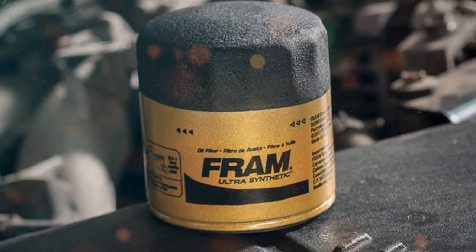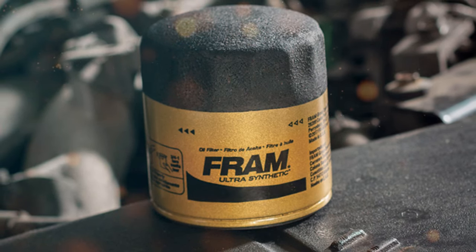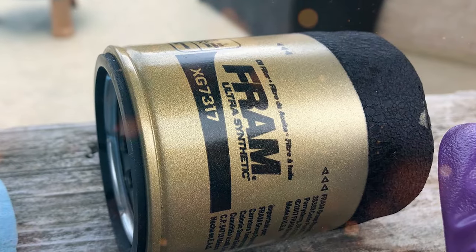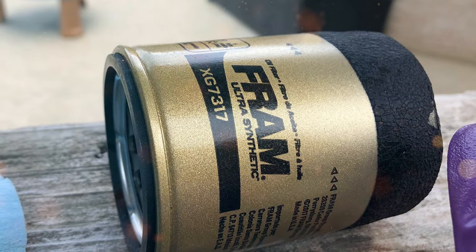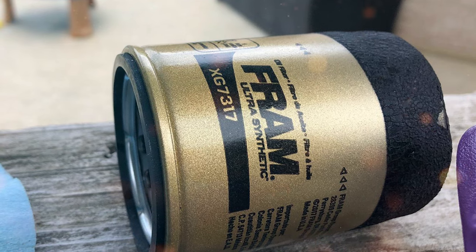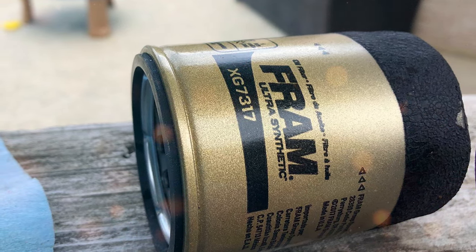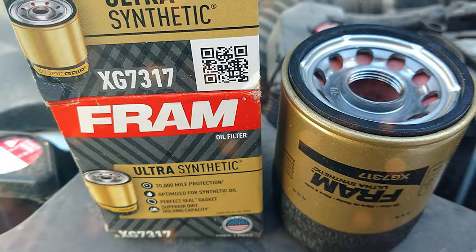Moreover, the superior engine protection offered by the XG7317 is second to none. Whether you're driving a high-performance sports car or a daily commuter, this filter will keep your engine in tip-top condition. It extends the life of your engine by preventing contaminants from circulating within it.